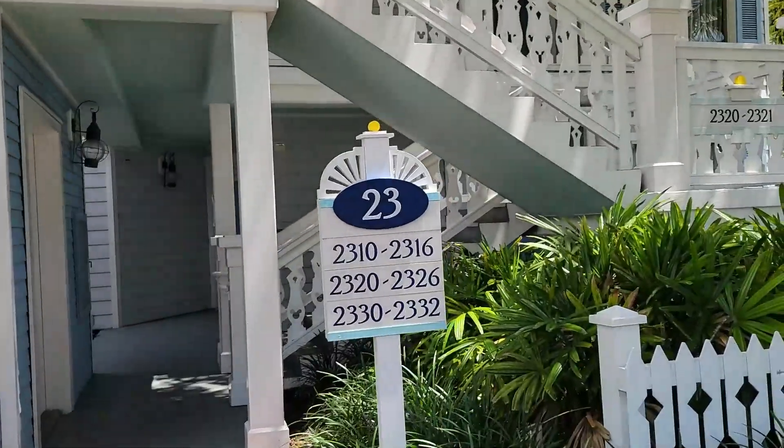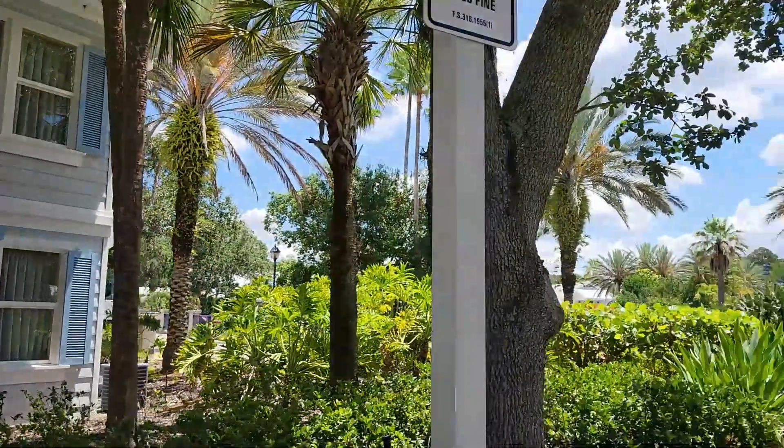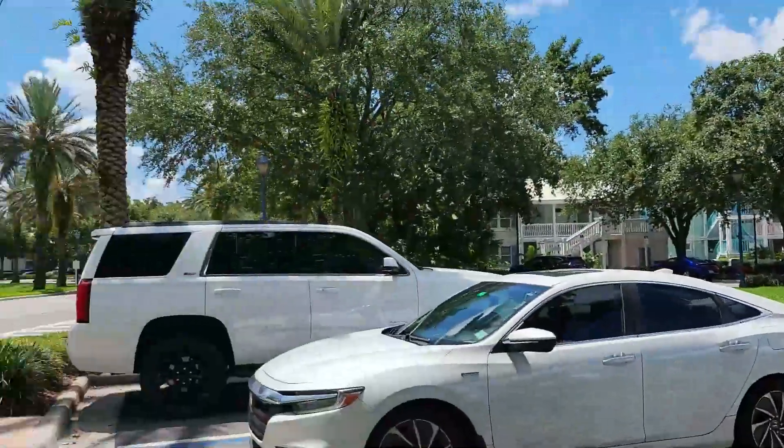Old Key West Resort is absolutely gorgeous. This is the original Disney Vacation Club Resort. It has the largest rooms on property. It's just beautiful. Two-story buildings, lush with palm trees, and all the buildings are painted pastel colors.